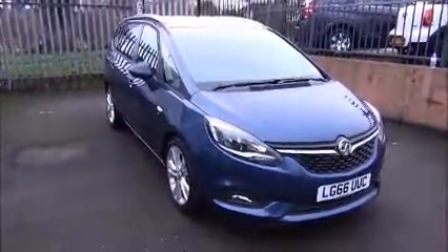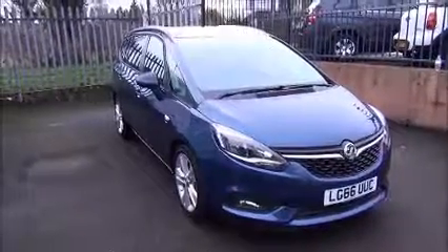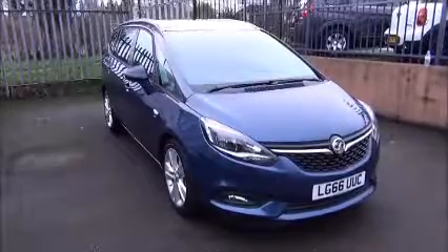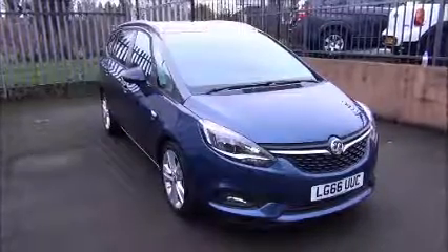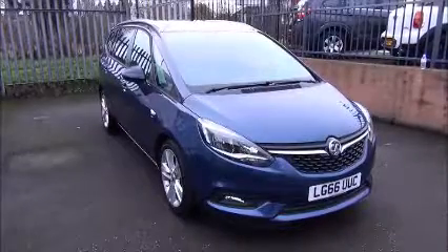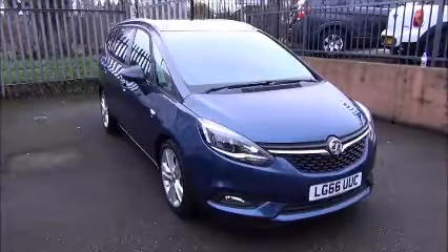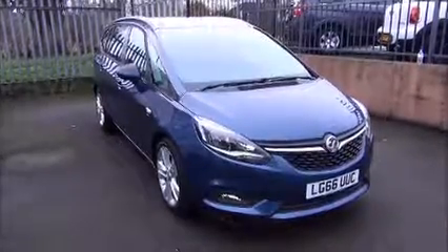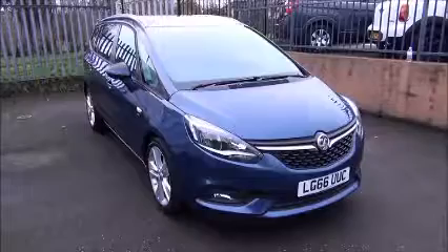Every one of our vehicles undergoes a multi-point check, testing everything from the engine performance to the paintwork. Our checks are carried out by our highly trained Vauxhall technicians, giving you all the reassurance you need. This is a network queue vehicle and benefits from the balance of the manufacturer's warranty to the 30th of September 2019, and a year's RAC roadside assistance with onward travel and home start.